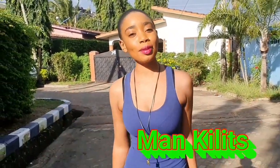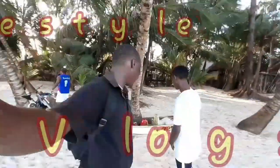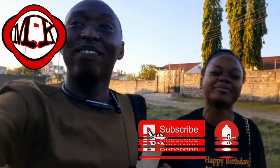Hello guys, welcome to my kids' YouTube channel. Hi guys, subscribe to Mankilits' YouTube channel.